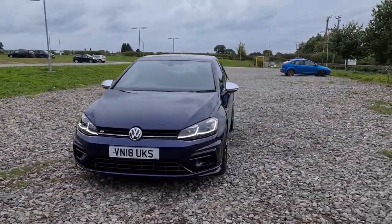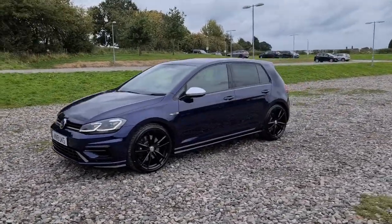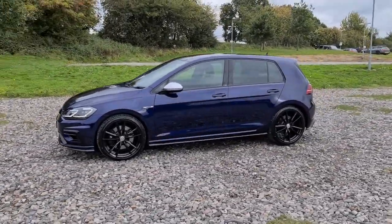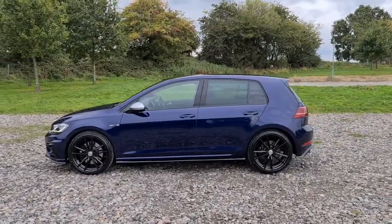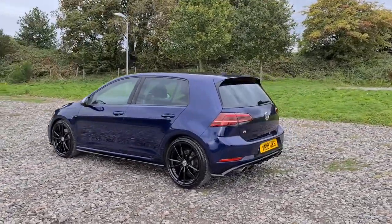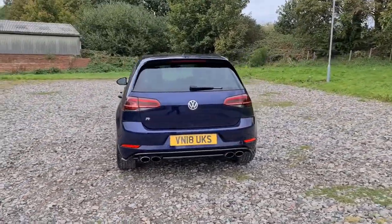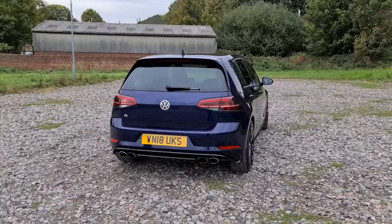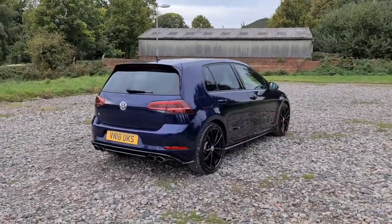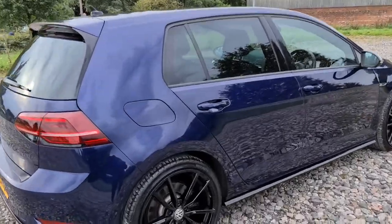2018 18-plate Volkswagen Golf R TSI DSG. You've got daytime running LED side lights, four completely unmarked unscratched 19-inch black Pretoria alloys, color-coded door handles, silver wing mirrors, shark fin antenna, front and rear parking sensors, quad exhaust, and Golf R badging. The vehicle comes with Volkswagen warranty until it's three years old, 306 horsepower, and 0 to 60 in around 4.6 seconds.